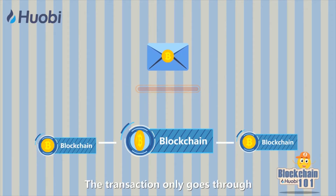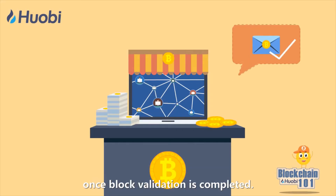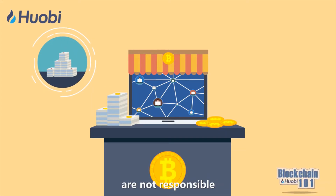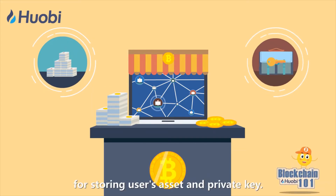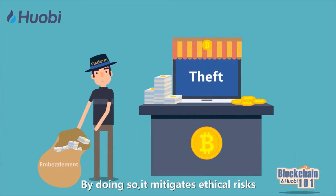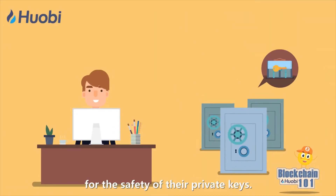The transaction only goes through once block validation is completed. Meanwhile, decentralized exchanges are not responsible for storing users' assets and private keys. By doing so, it mitigates ethical risks and calls for users to be responsible for the safety of their private keys.